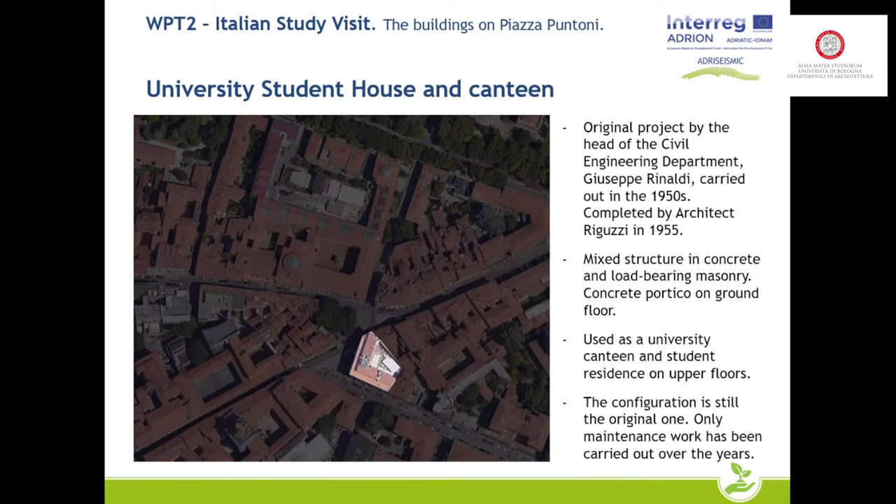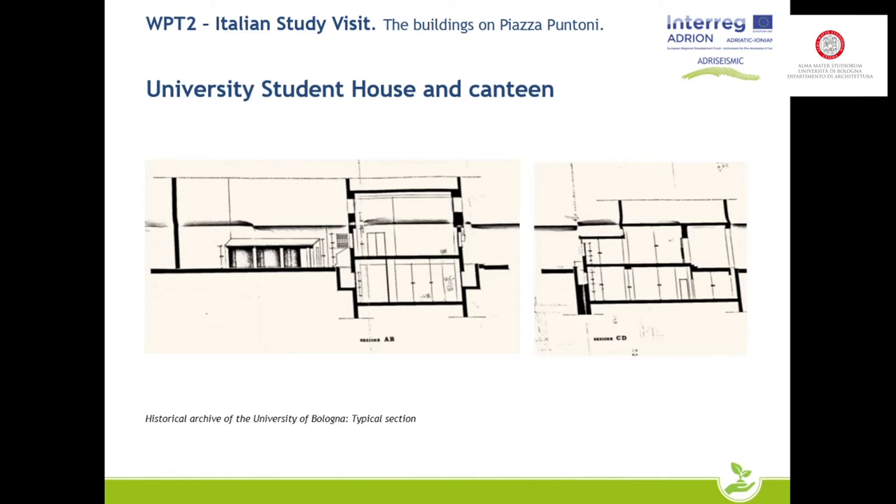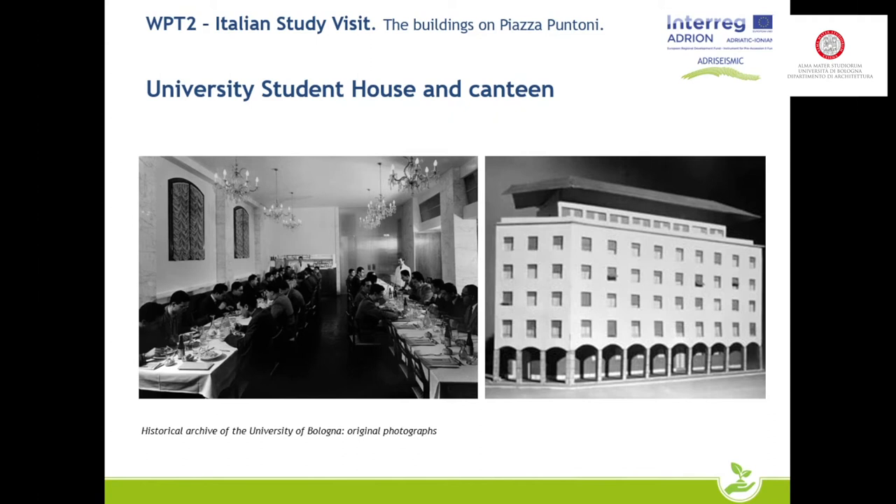The structure is still the original one; interventions over the years have been mainly for maintenance. The slide shows the plan from the 1970s, which shows more architectural renovations. Unfortunately, the structural plans are not available — they have been searched for in the university and municipal archives. There are numerous photographs of the inauguration, especially of the interior: on the left is a view of the staircase, on the right a view of a common room for students, and also the original canteen and a model of the building.